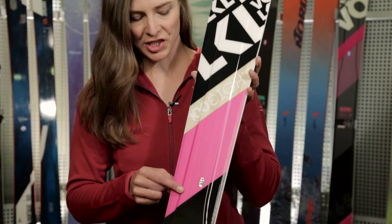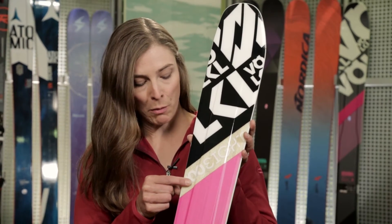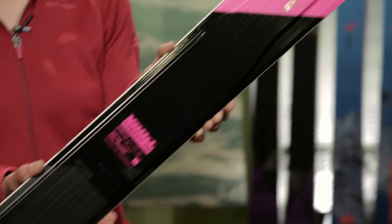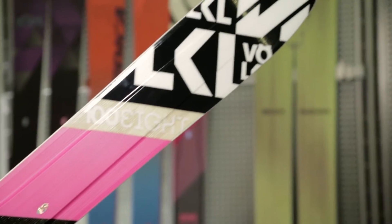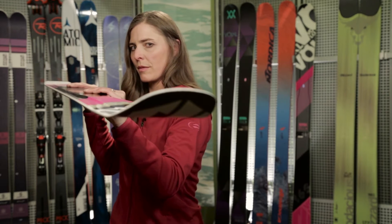This ski features 3D Ridge technology, which is a centrally raised ridge surrounded by a thin, multi-layer wood core, designed to cut weight without sacrificing stability and performance. The 108W has a full rocker profile, tapered tip, and a flat tail design.